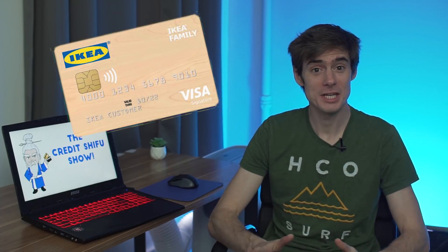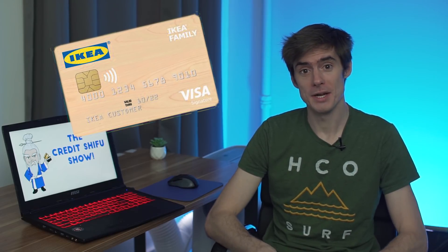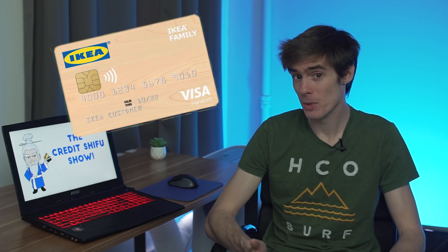Hey guys, Credit Shuffle here. Today we are going to be looking at the IKEA Visa card issued by Comenity Bank, which is actually the biggest issuer of store-branded credit cards in the US.